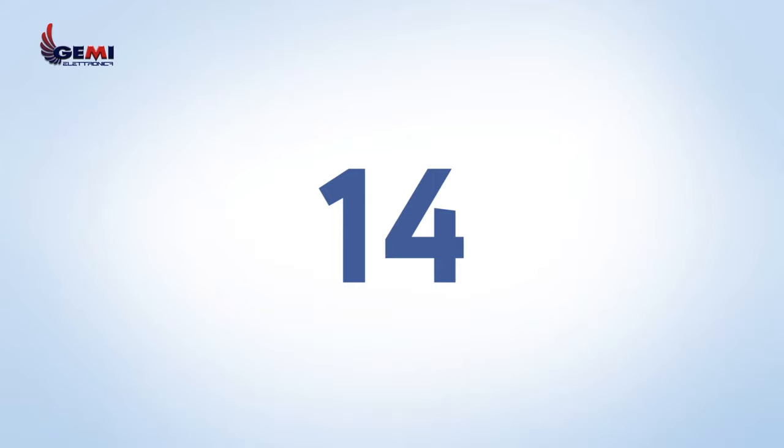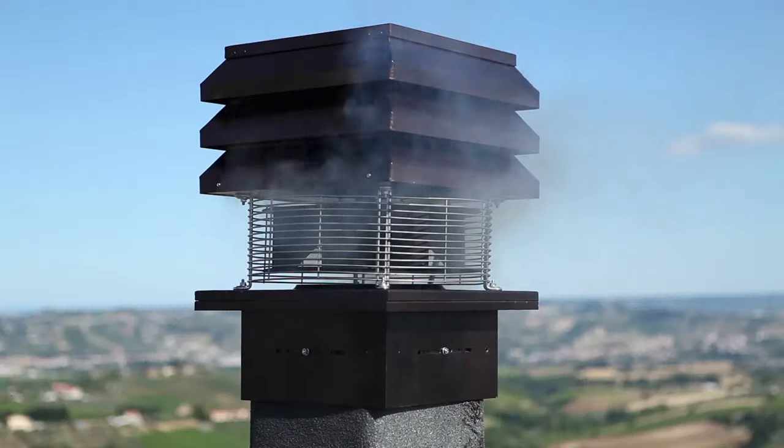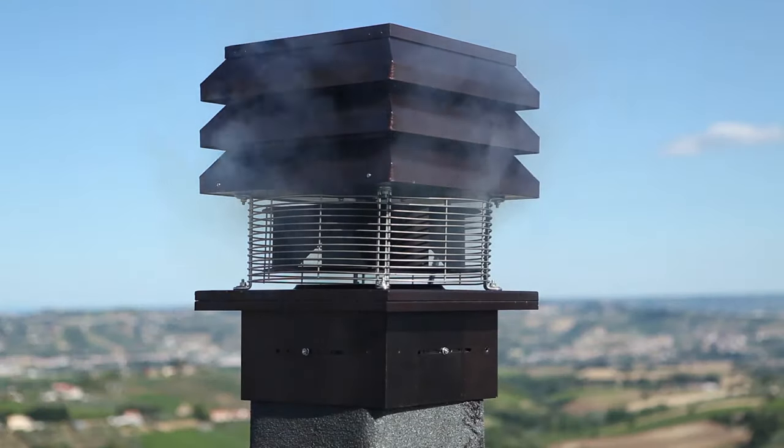In addition, it completely eliminates the inhalation of carcinogenic fumes from a burning fire. Even when switched off, it does not impede the normal escape of smoke.